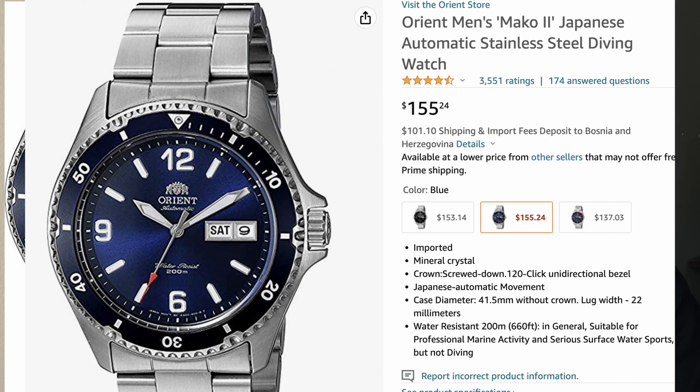The Orient Mako is super affordable and great value for money. It looks like a ten-thousand-dollar watch on your wrist when in fact it's anywhere between $150 and $200 online. It has an in-house movement, hacking, hand-winding, and a beautiful blue sunburst dial. I recommend the blue, though they have black and various other colors.